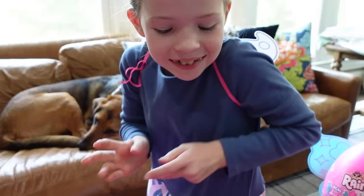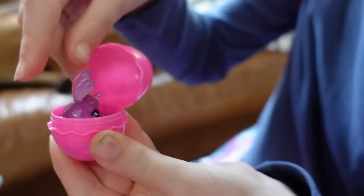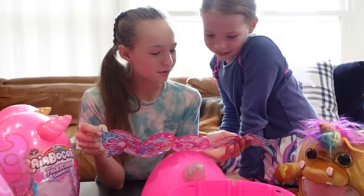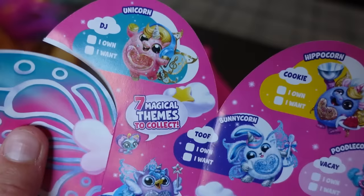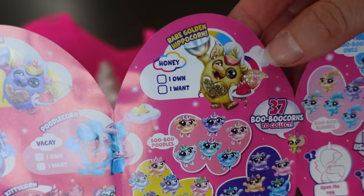That's not all because there's a boo-boo corn egg right inside here that we have to open next. It's a little bunny — so cute! Boo-boo corns also double as a pencil topper. And we can't forget the collector's guide so we can see all the Rainbocorns and boo-boo corns we can collect. They're so cute — I want the bunny corn, and Abra the owl corn, and the unicorn. And look — here's Honey, the rare golden hippocorn!